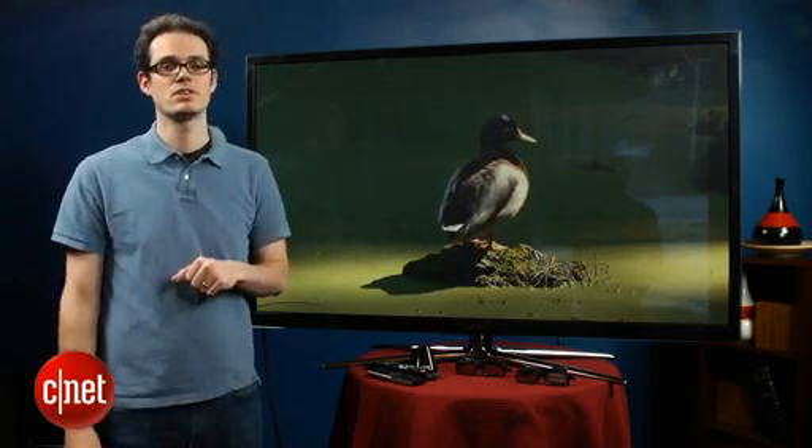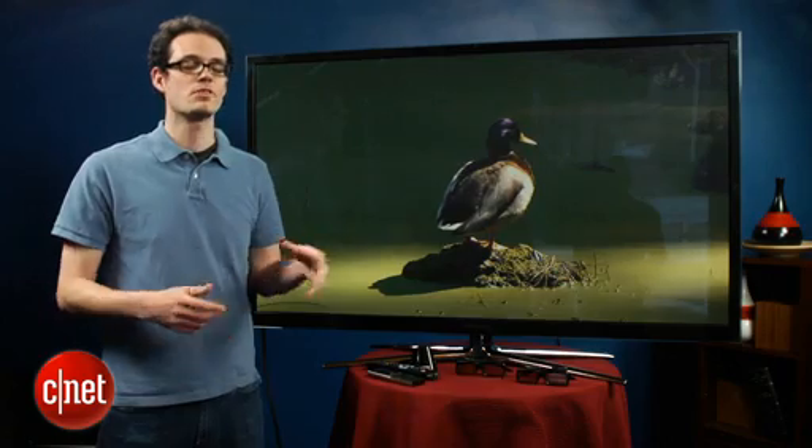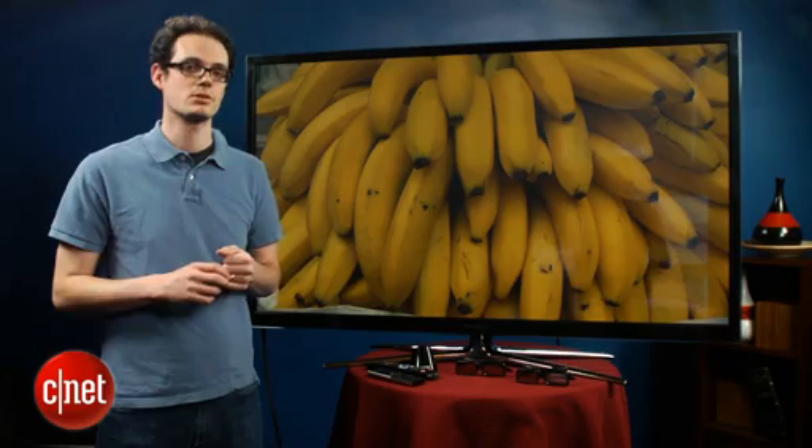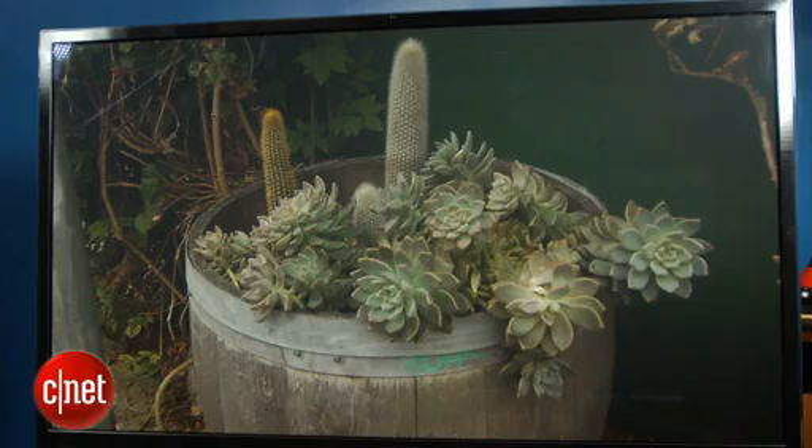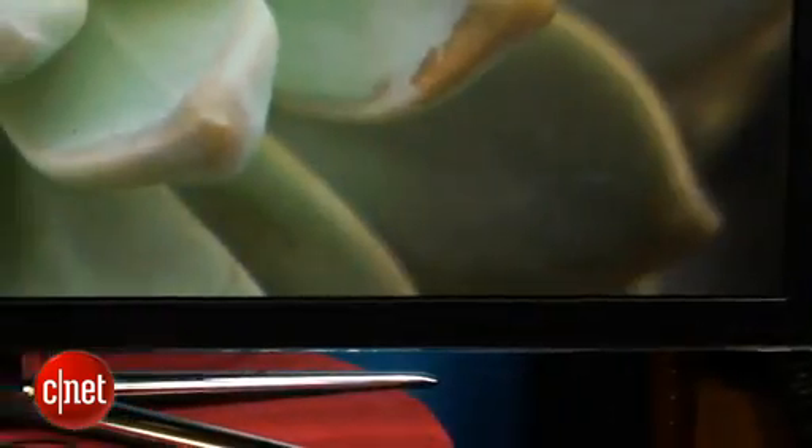This is Samsung's best television for 2012. It has more features, bells, whistles, doodads, and what-have-you than you could care to mention. Of course, I'm going to try in the following video. This video will apply to the 51 and 64-inch members of the series as well.